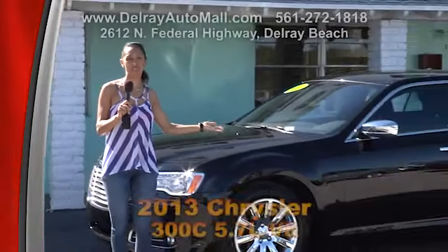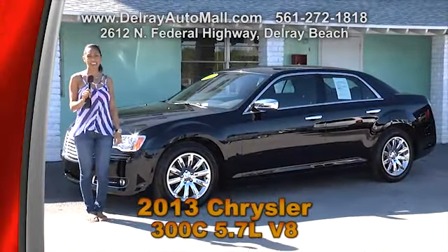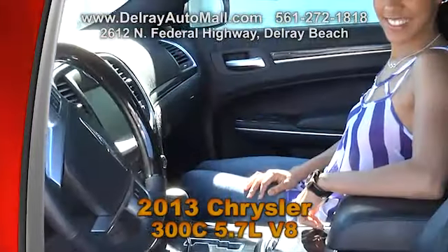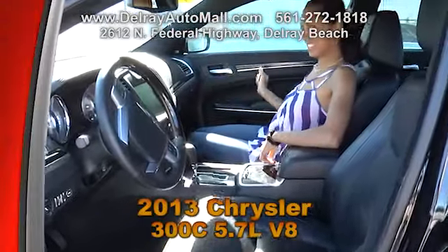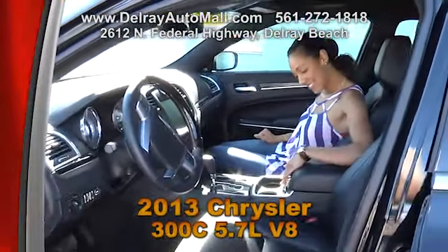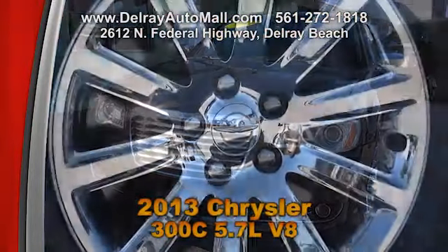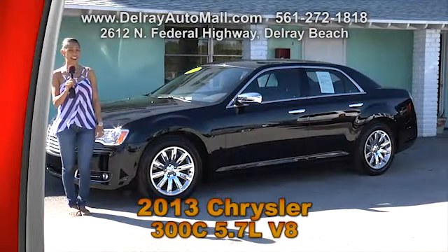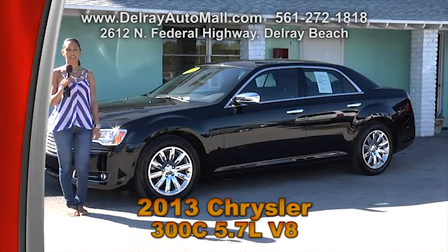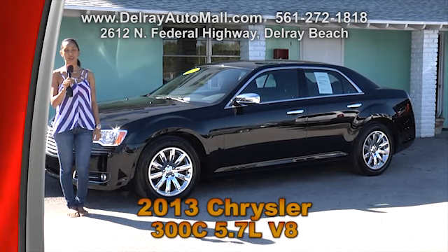I would hate for you to miss out on such a great deal with this 2013 Chrysler 300C 5.7L V8 — and it only has 17,000 miles. It has black leather interior and includes a navigation system, a Bluetooth connection, a sequential shift control, remote vehicle starting system with exterior light control, low tire pressure warning, and it's well equipped with 19-inch polished aluminum wheels. It has a balance of factory warranty and a clean auto check history. Just give us a call at 561-272-1818.